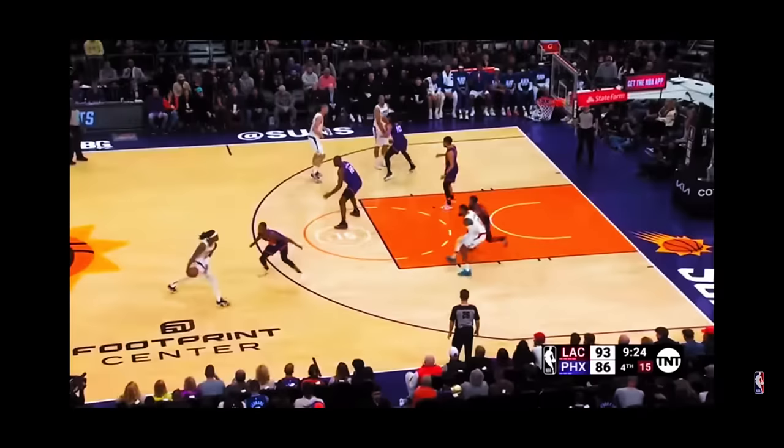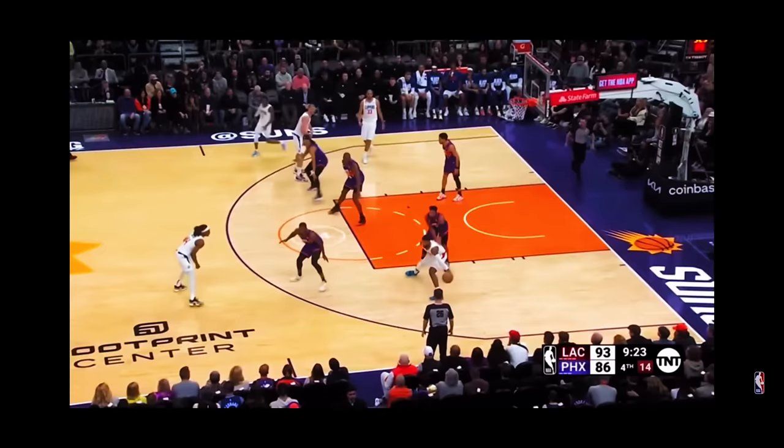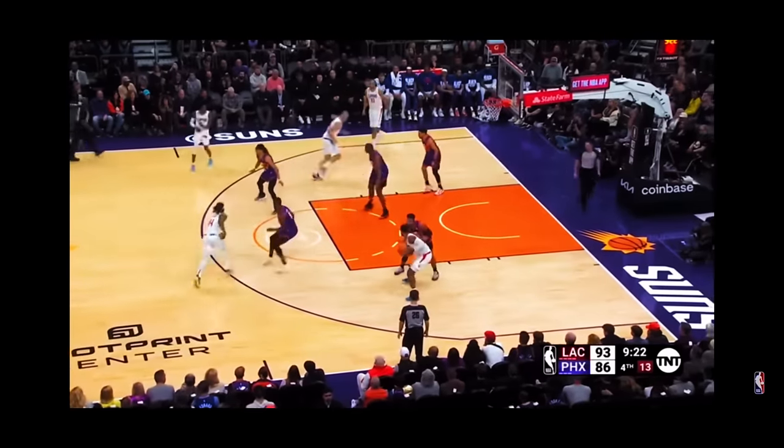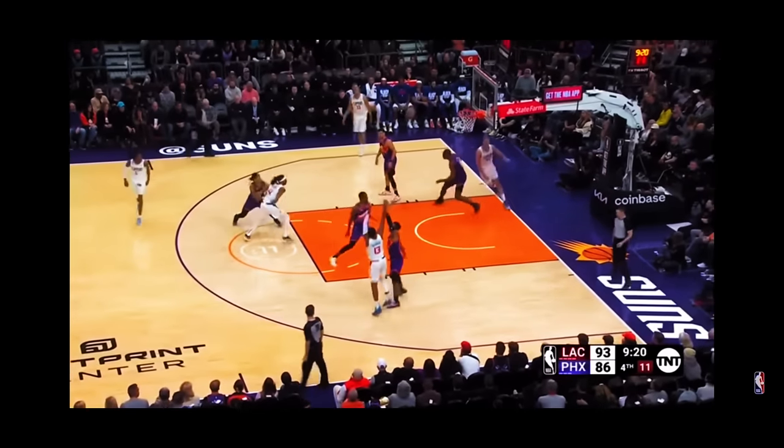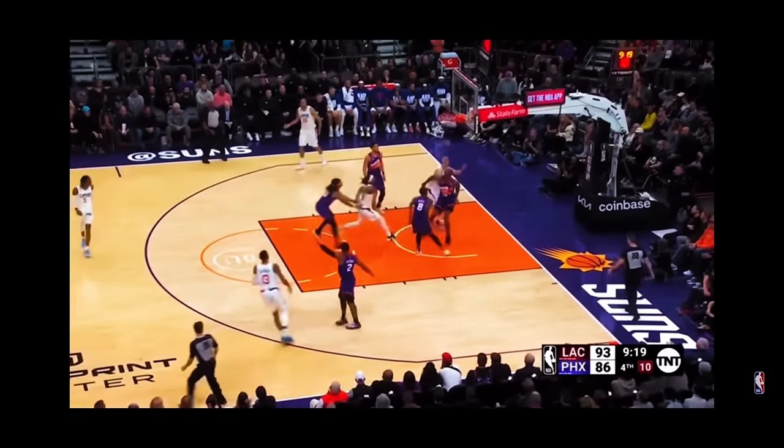This clip screams Mamba mentality for me. Watch how Paul George calls for the ball in the post and turns to face up his defender. A quick jab step to a pull-up jumper over a 6'4" defender and he just knocks it down.